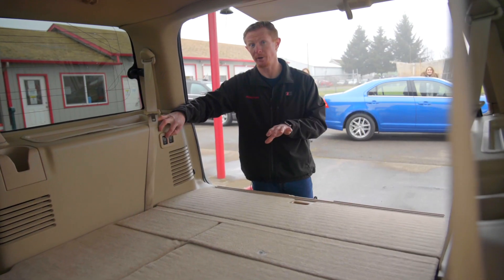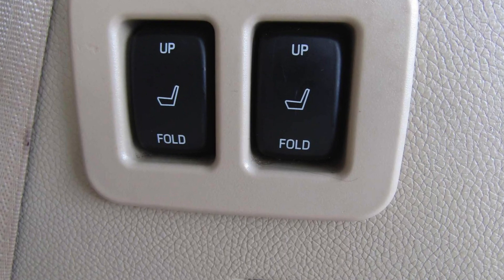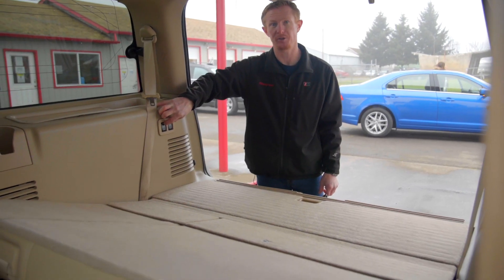When you don't need the cargo room and you need a couple extra seats, these power adjustable third row seats come right into place with just the touch of a button.